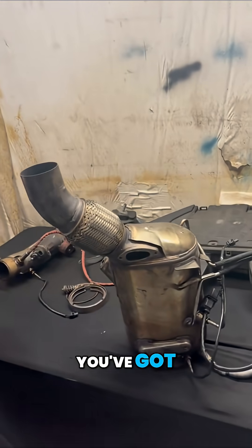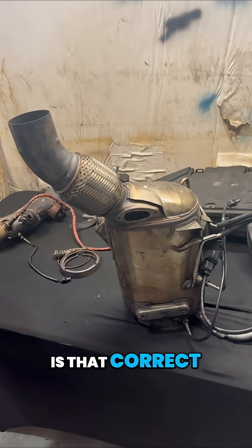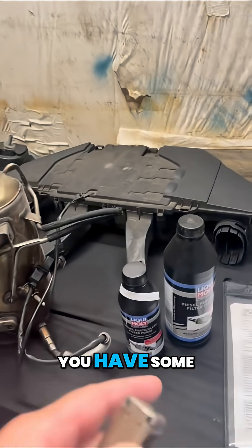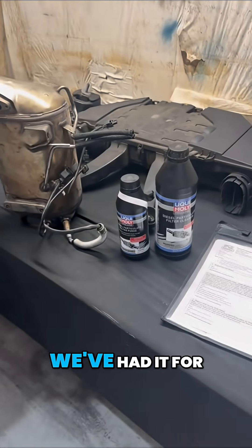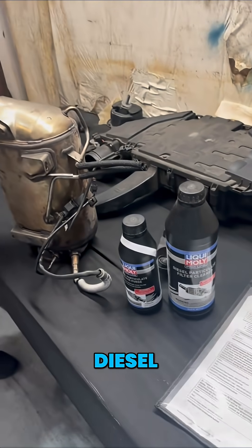Hey, what's up, Chris? You've got — what is this? It's a diesel particulate filter, is that correct? That's correct. You have some new product here. Well, it's not really new. We've had it for a few years. It's by LiquiMolly. It's to clean the diesel particulate filter.